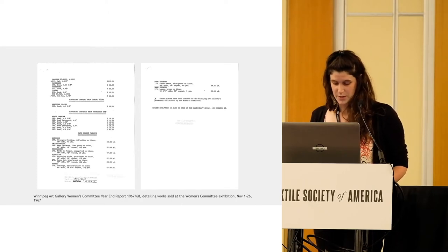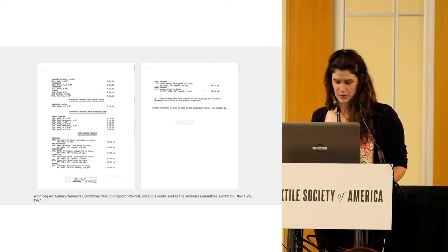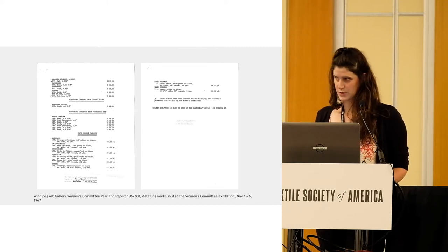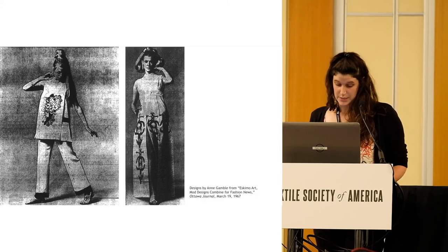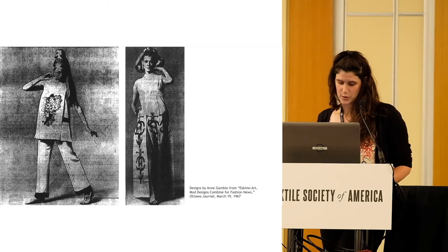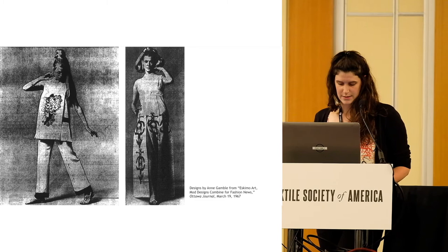Though fabric printing in Cape Dorset stopped at this point, new prints were still being designed by artists and were being printed in southern Canada. Printing in the south may have begun as early as 1966, but more research is needed. Much of the marketing promoted the fabrics' use as drapery, targeted towards architects, interior designers, and public works officials. This necessitated printing large quantities, which was not possible in the Cape Dorset facilities. Printing in the south enabled the co-op to meet demand and make sales which benefited the Inuit artists who designed them.